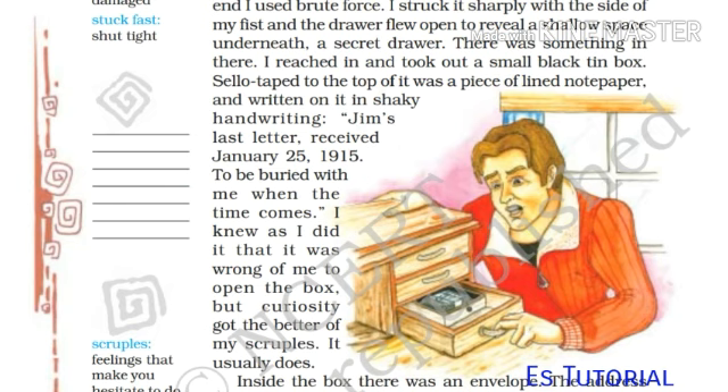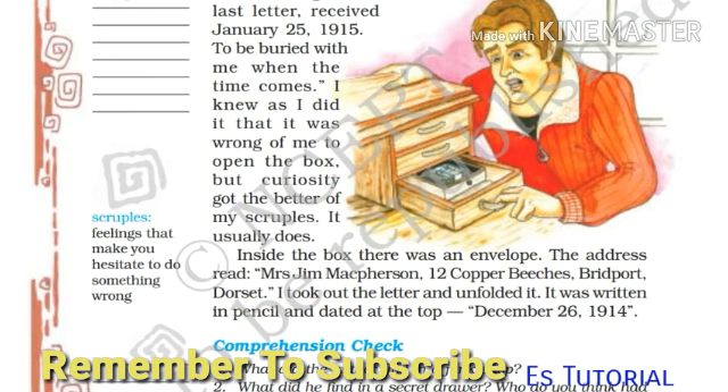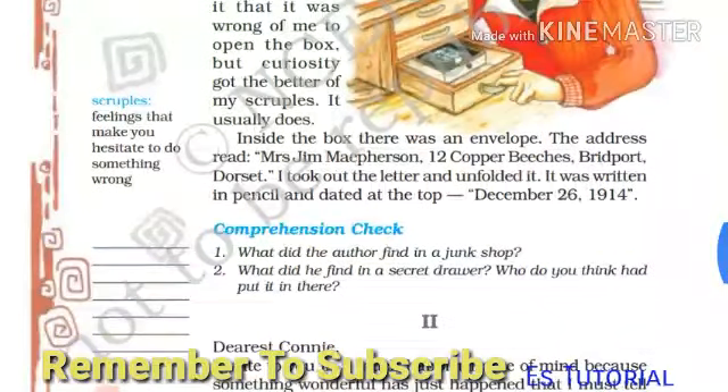I struck it sharply with the side of my fist, and the drawer flew open to reveal a shallow space underneath — a secret drawer. There was something in there. I reached in and took out a small black tin box. Sellotaped to the top of it was a piece of lined notepaper, and written on it in shaky handwriting: 'James' last letter, received January 25, 1915. To be buried with me when the time comes.' I knew as I did it that it was wrong of me to open the box, but curiosity got the better of my scruples.